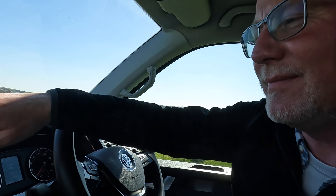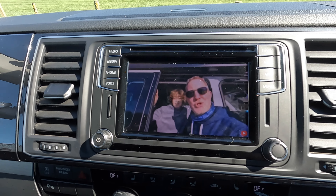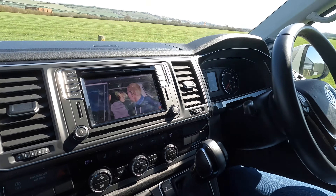Imagine the scenario: it's a miserable day, it's been raining for three days, you're at the campsite and you want to catch up on your favourite campervan YouTube channel — you can watch it in the van. We've had a nice lunch stop somewhere in Western France, and there I am sat in my campervan watching Campervan Journey on YouTube. So how cool is that?